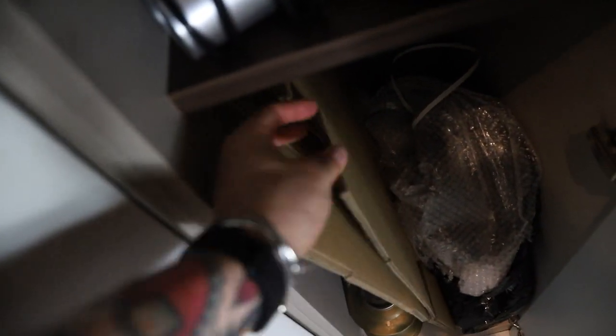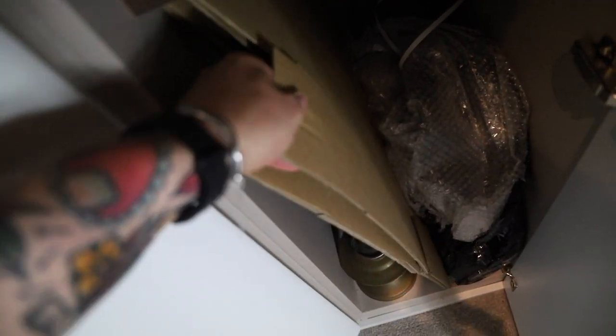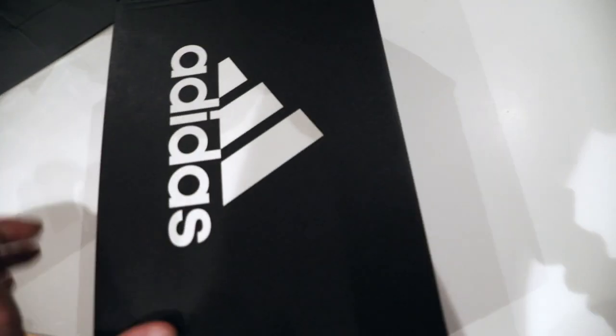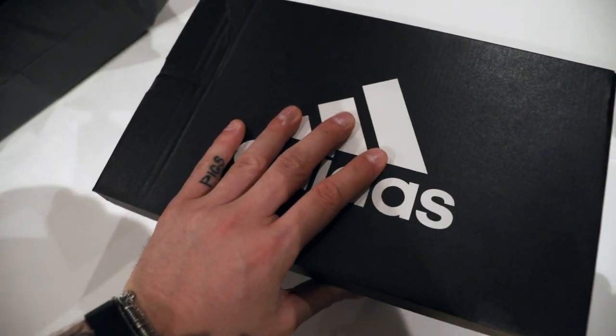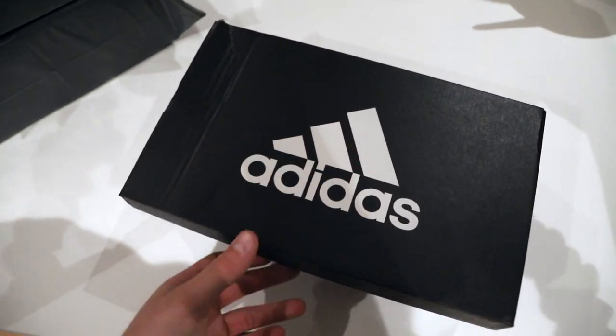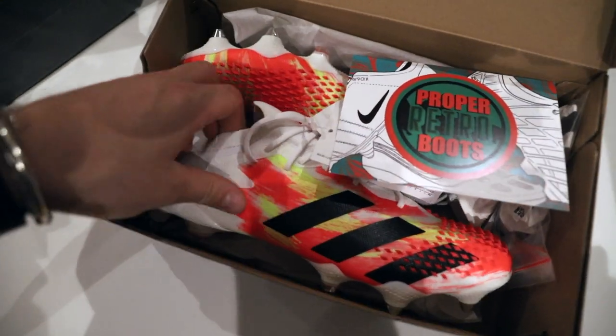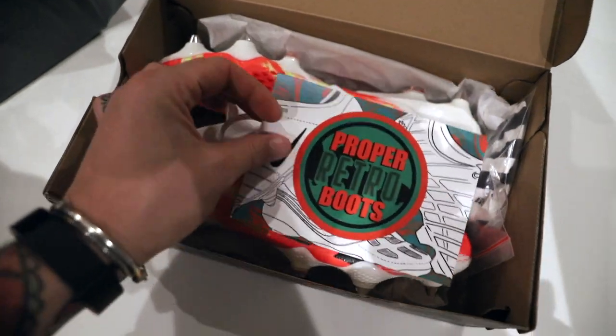Running low on boxes. Packed these up, get them to the post office, get some labels printed out. Packed those two up and we've literally just sold another pair. It's my boy Retro Boots IT on Instagram - check them out if you're over in that area. Last pair of Mercators going out. All packed, ready to go to the post office.